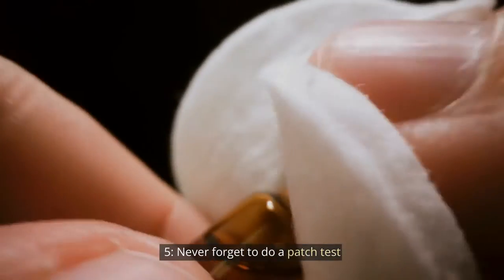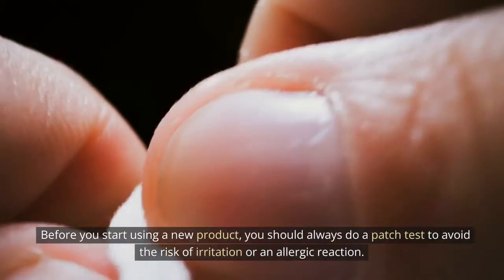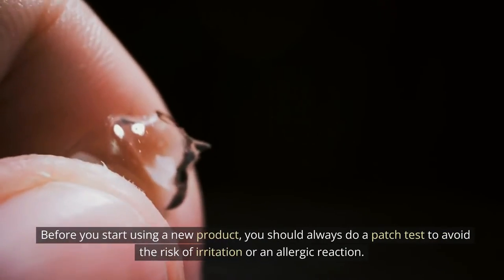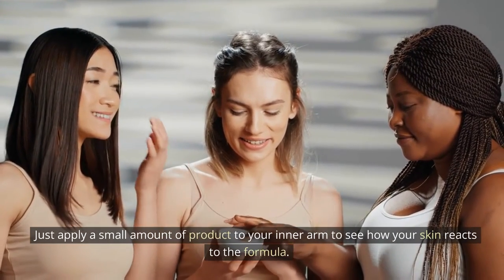Tip 5: Never forget to do a patch test. Before you start using a new product, you should always do a patch test to avoid the risk of irritation or an allergic reaction. Just apply a small amount of product to your inner arm to see how your skin reacts to the formula.